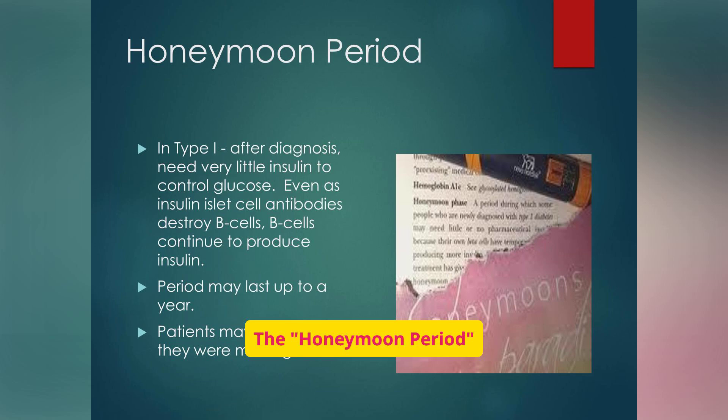The honeymoon period in type 1 diabetes is a temporary phase after diagnosis where the patient requires very little insulin. This can last up to a year, but it's important to remember it's temporary. During this time, the remaining beta cells still produce a little insulin. Patients may feel better and even question their diagnosis, but it's critical to continue treatment because the underlying autoimmune destruction is ongoing.